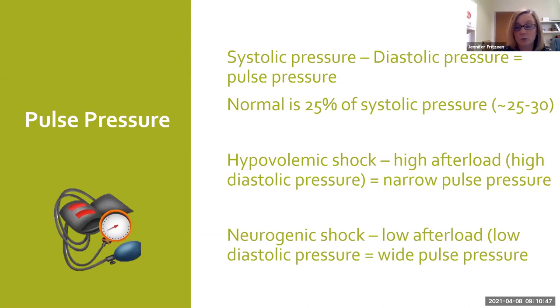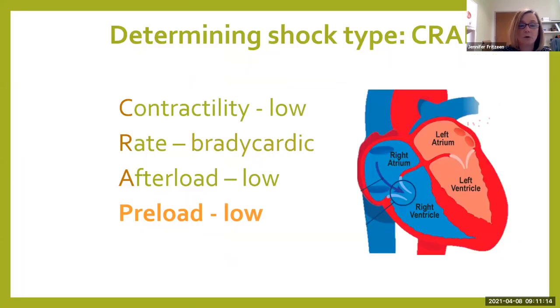In hypovolemic shock, which we usually see in trauma because they've been bleeding, we have a narrow pulse pressure — meaning that diastolic was really high because we have vasoconstriction. But in neurogenic shock, we see the opposite. We have that low afterload and that low diastolic pressure, giving us a wide pulse pressure because the difference between systolic and diastolic is a much higher number. Preload is also going to be low — preload is how full is my heart, specifically the right side. We have venous pooling because of low contractility and vasodilation, causing our preload to be low.